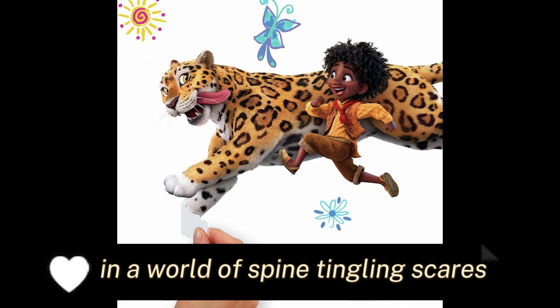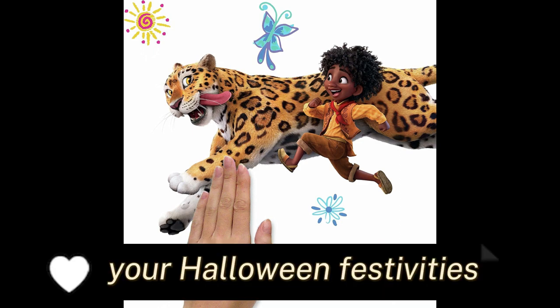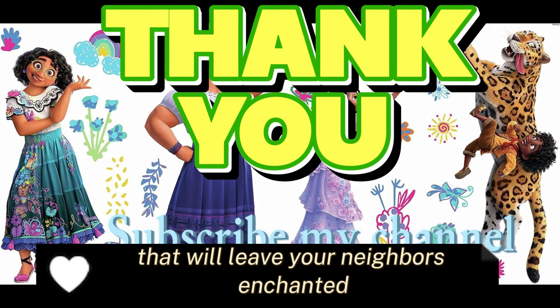In a world of spine-tingling scares, Beesle's vintage Halloween yard signs provide a refreshing dose of laughter and nostalgia to your Halloween festivities. Get ready to embrace the spirit of Halloween with a dash of whimsy that will leave your neighbors enchanted.